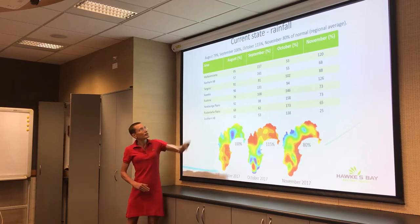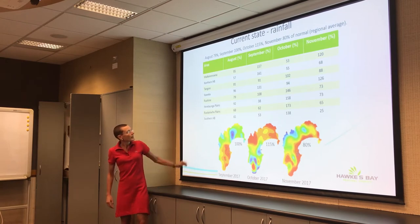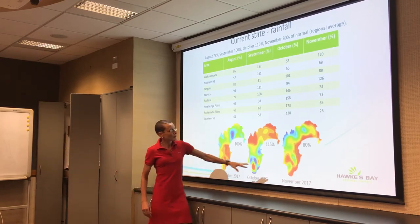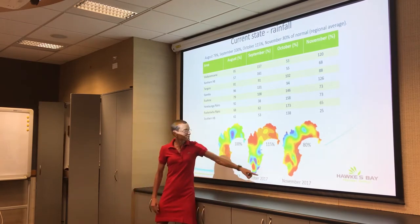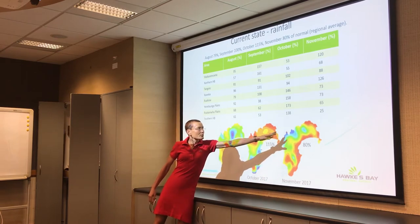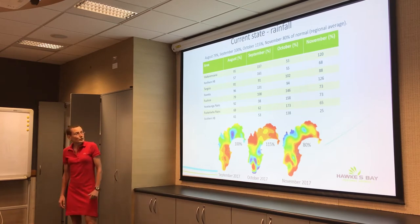In October that flipped around — the northern areas were reasonably dry, while southern areas were really quite wetter than normal. Then in November we got a side-to-side pattern: the coastal areas were really dry, particularly the southern coastal area with only about a quarter of their normal November rainfall, while inland areas — particularly up by Lake Waikare Moana and the Kaweka Ranges — were really quite wet.